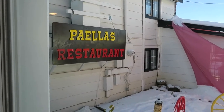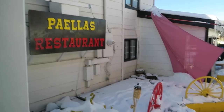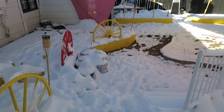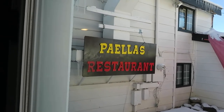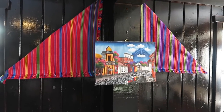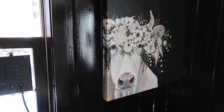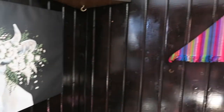This is Winter Park and even though it's the end of October, it looks more like winter than autumn out here. There's Paella's restaurant. Here's some nice décor and a nice painting.